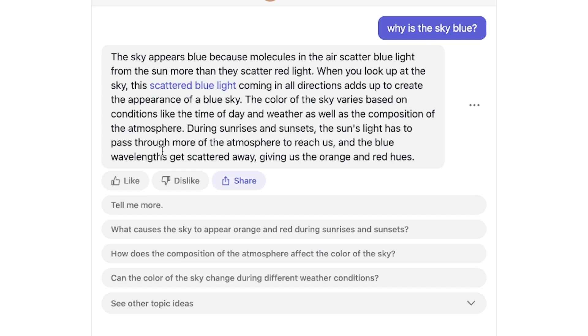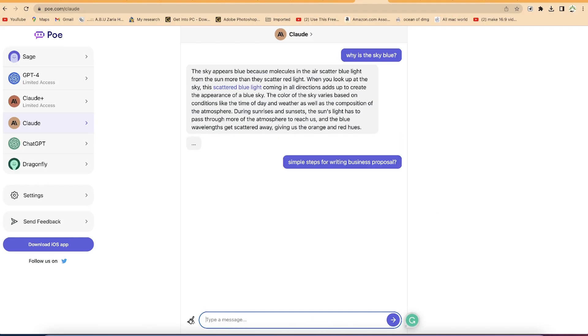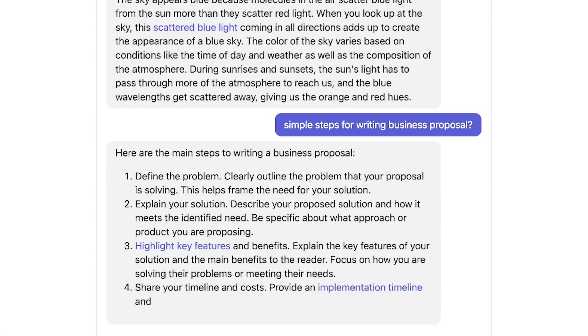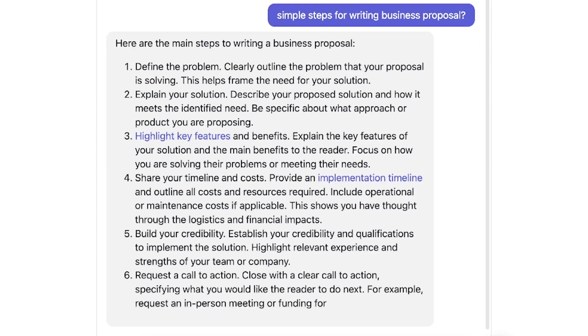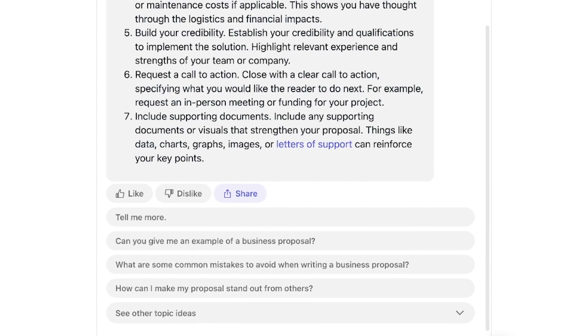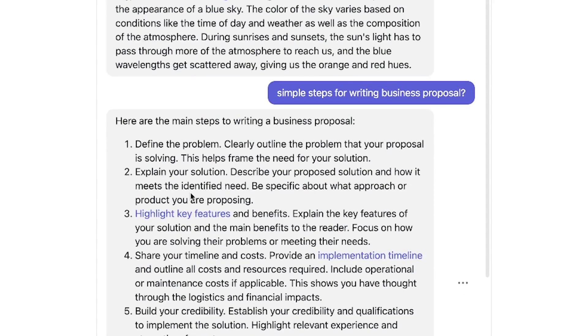Let's ask another simple question: 'Can you give me simple steps for writing a business proposal?' Claude responds very fast and categorizes the answer into six or seven steps: define the problem, explain your solution and highlight key features and benefits, share your timeline and costs, build your credibility, request a call to action, and include supporting documents such as data, charts, graphs, images, or letters of support.